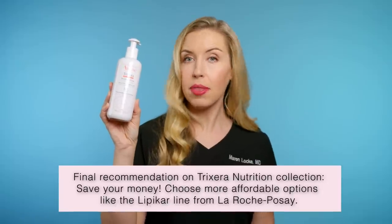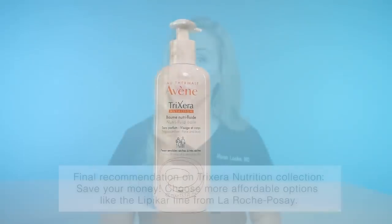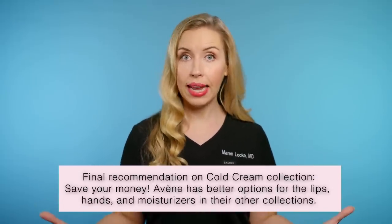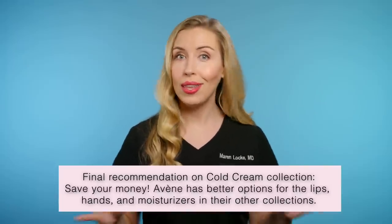Now for the Tricéra Nutrition collection — I tried these out more recently and I like them, but I think you will also get similar results with similar products that are more affordable, like the Lipikar line from La Roche-Posay. So I wouldn't initially spend the extra money on this particular collection. As for the Cold Cream collection, I did not find anything unique or stand out about these products. They all contain fragrance, and Avène makes better options in my opinion for the lips, hands, and a moisturizing cream in the other collections. But if you have tried them and loved them, let us know in the comments.